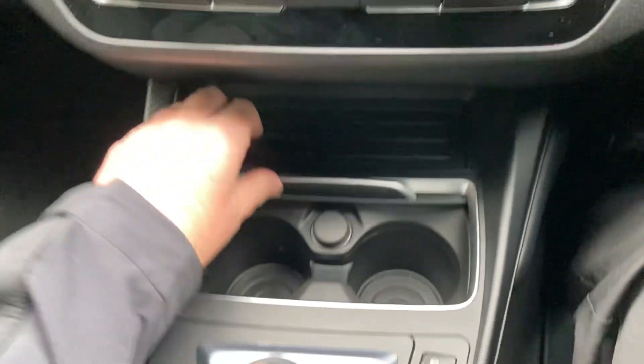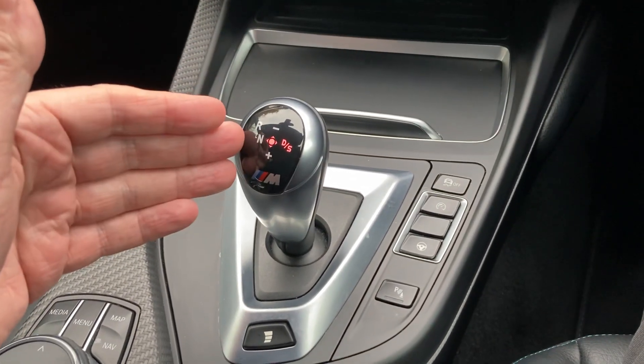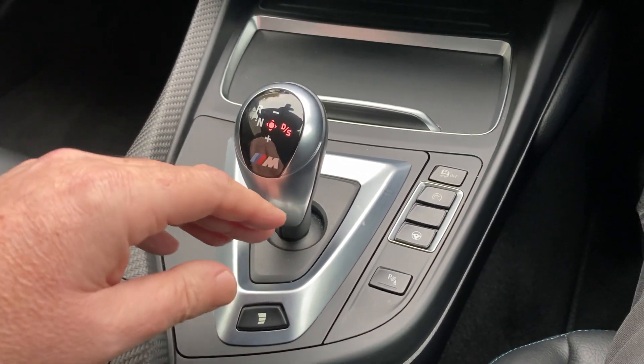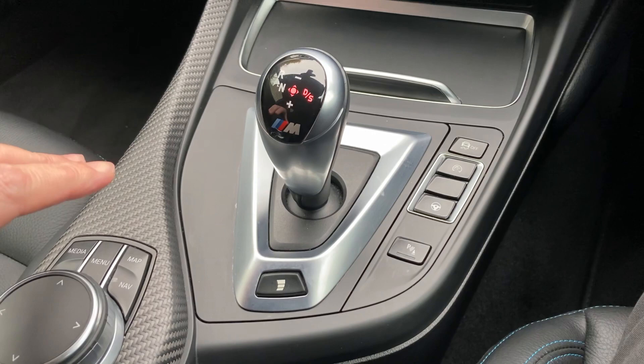There's a little storage area down here and a couple of drinks holders. As mentioned, you've got the seven-speed dual clutch transmission, and you can play around and adjust everything really.